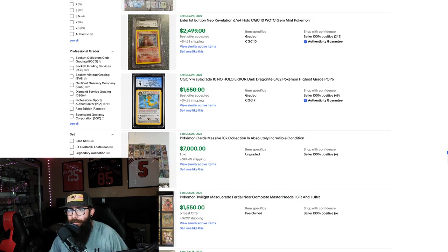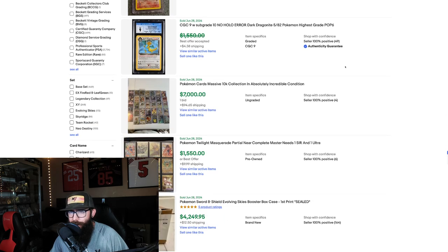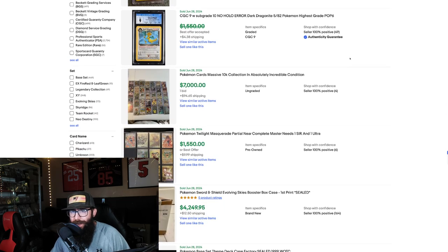We got an Entei First Edition CGC 10 — $2,500 crossed out on the 28th. That is cool to see. I do love that artwork on that card. Next up we got the Dark Dragonite — it's a No Hollow Error CGC 9, $1,550 crossed out.